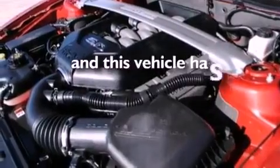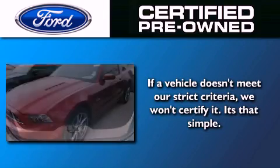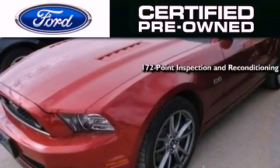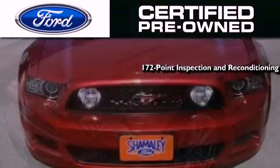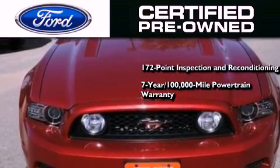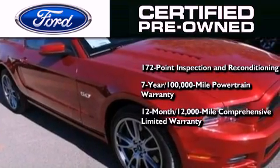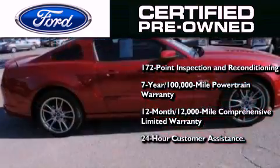This vehicle has less than 13,000 miles. It includes the Ford pre-owned certification, a 172-point inspection and reconditioning process, a 7-year 100,000-mile powertrain limited warranty, and a 12-month 12,000-mile comprehensive limited warranty, plus Ford Motor Company's 24-hour roadside assistance program.